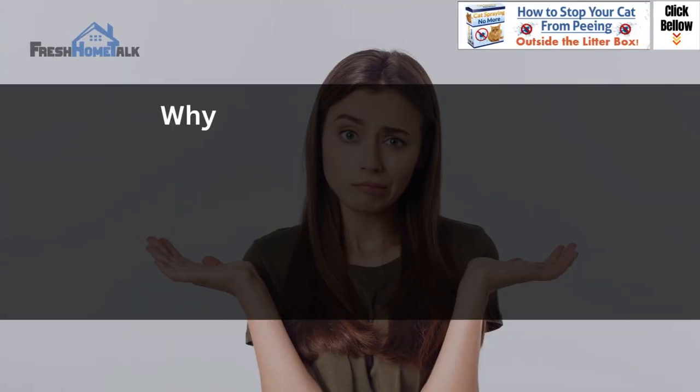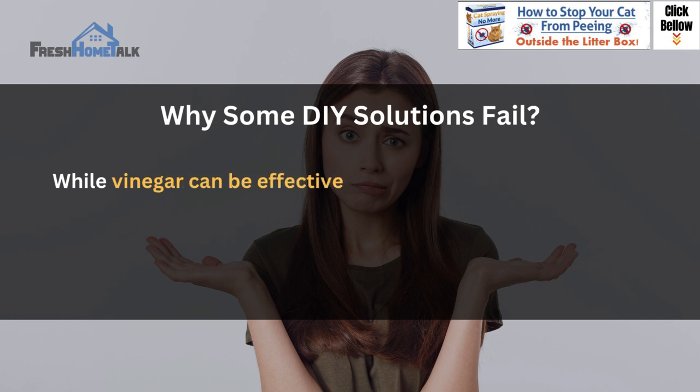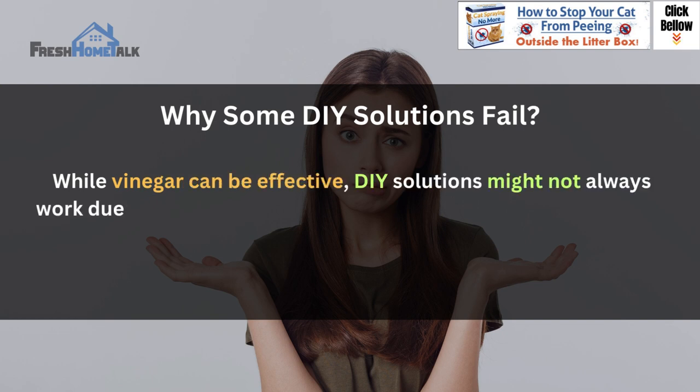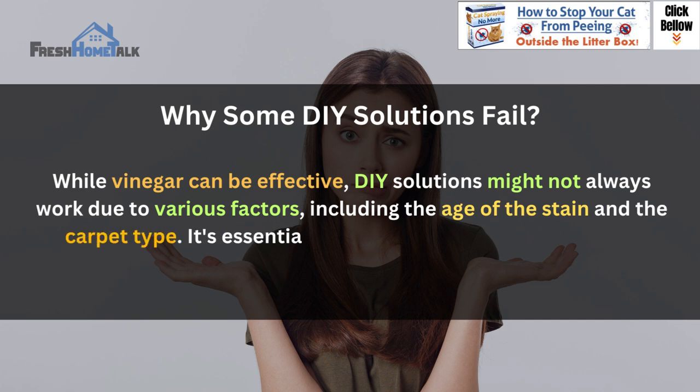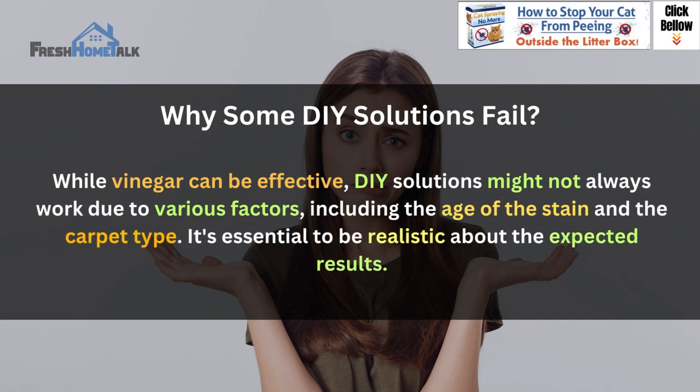Common misconceptions — why some DIY solutions fail: while vinegar can be effective, DIY solutions might not always work due to various factors, including the age of the stain and the carpet type. It's essential to be realistic about the expected results.